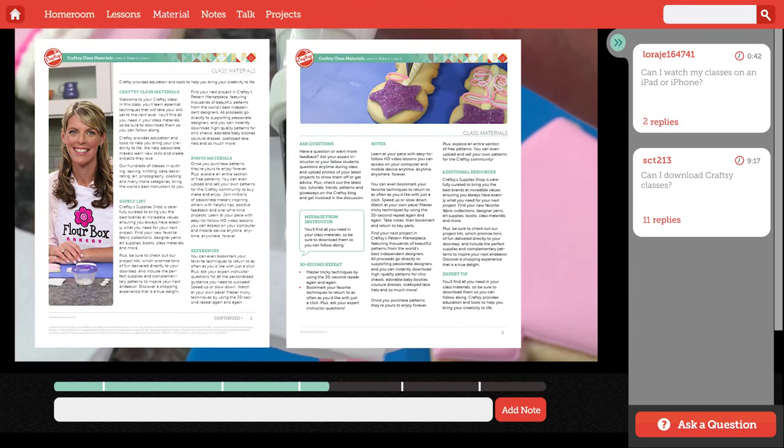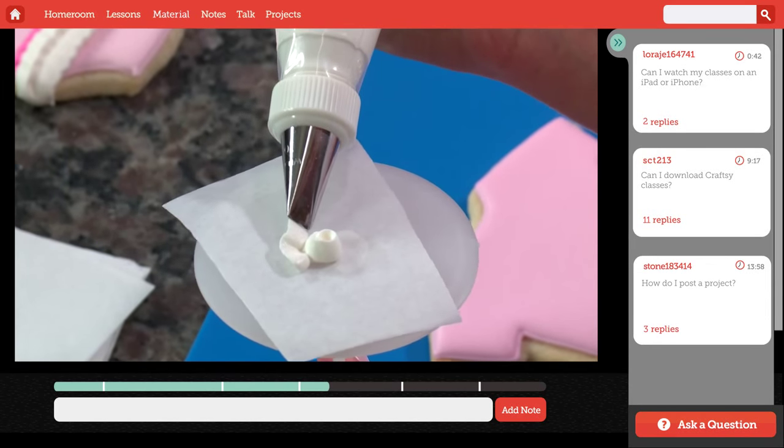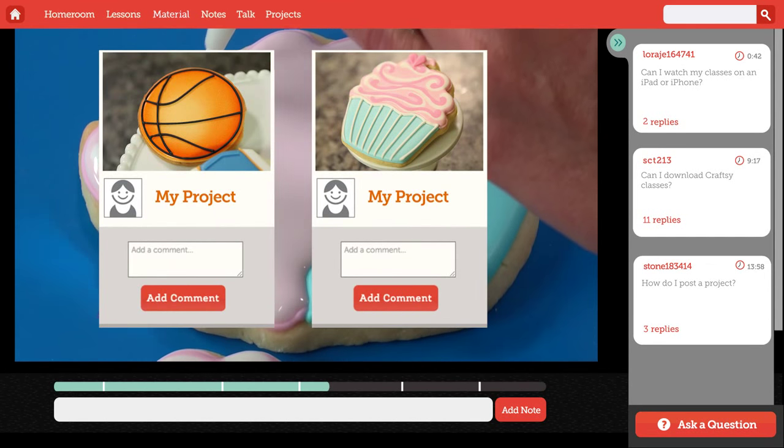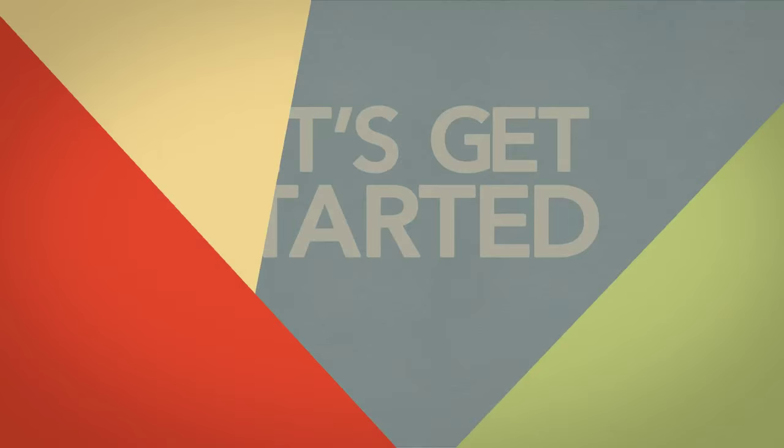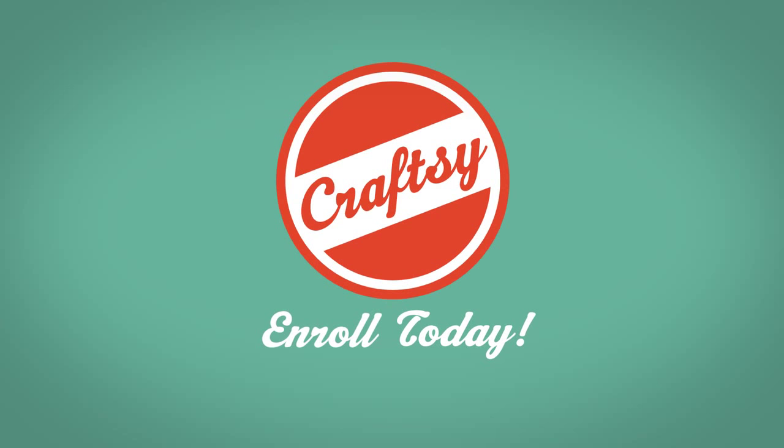I'll be your guide every step of the way. So ask questions and please post photos — I can't wait to see the cookies you create. Let's get started. Enroll today on Craftsy.